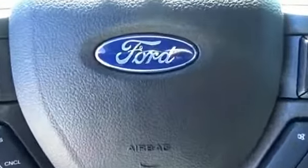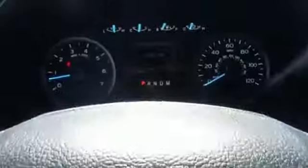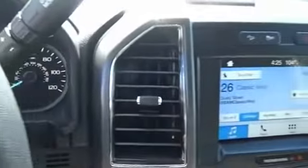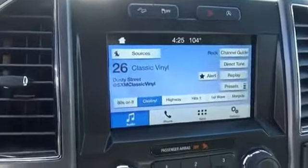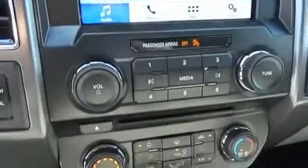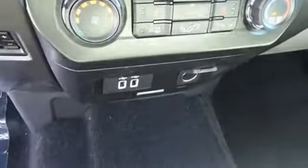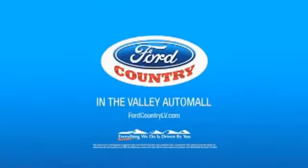Wouldn't you look great in this vehicle? Stop in today and see for yourself. Visit Ford Country in the Valley Auto Mall today. Don't forget to subscribe to our channel.